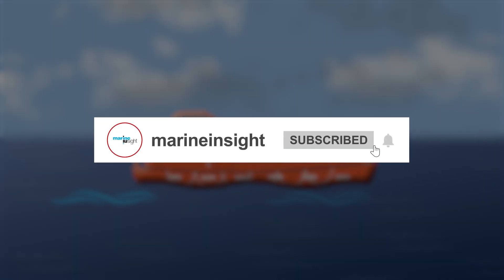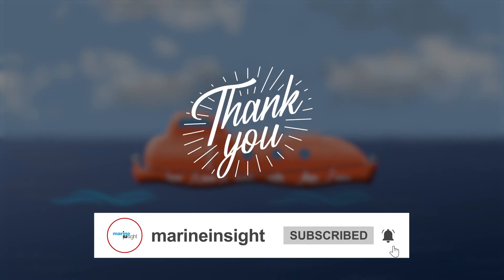If you enjoyed this video, don't forget to like, subscribe, and share it with your friends. Thanks for watching, and until next time, stay safe out there.